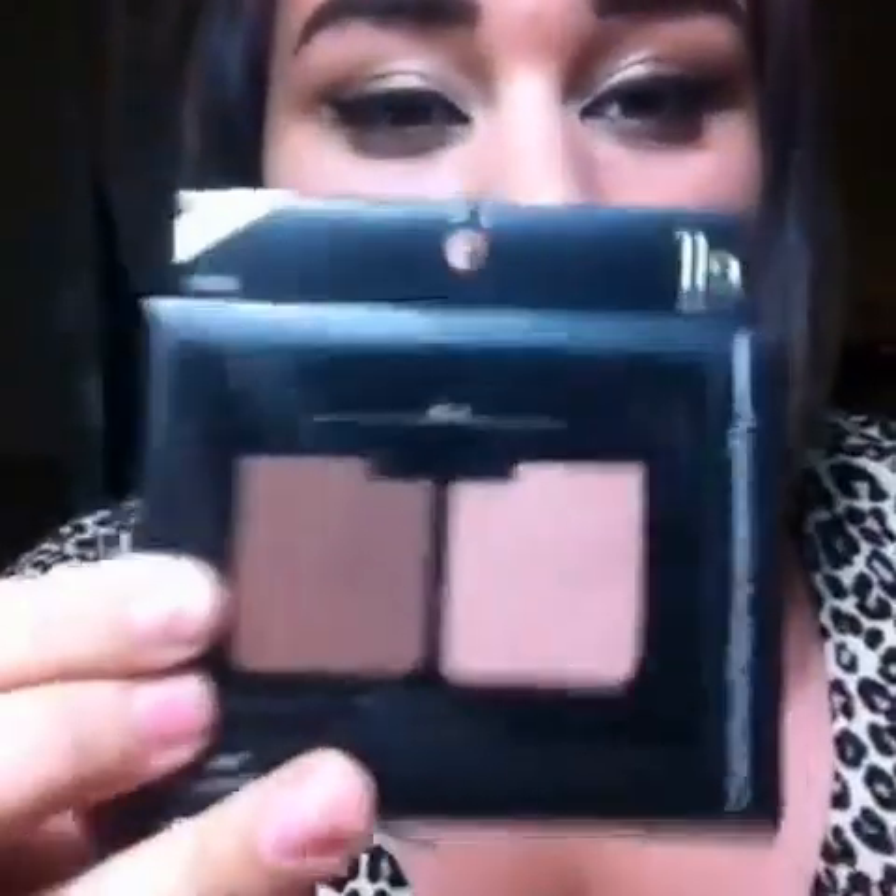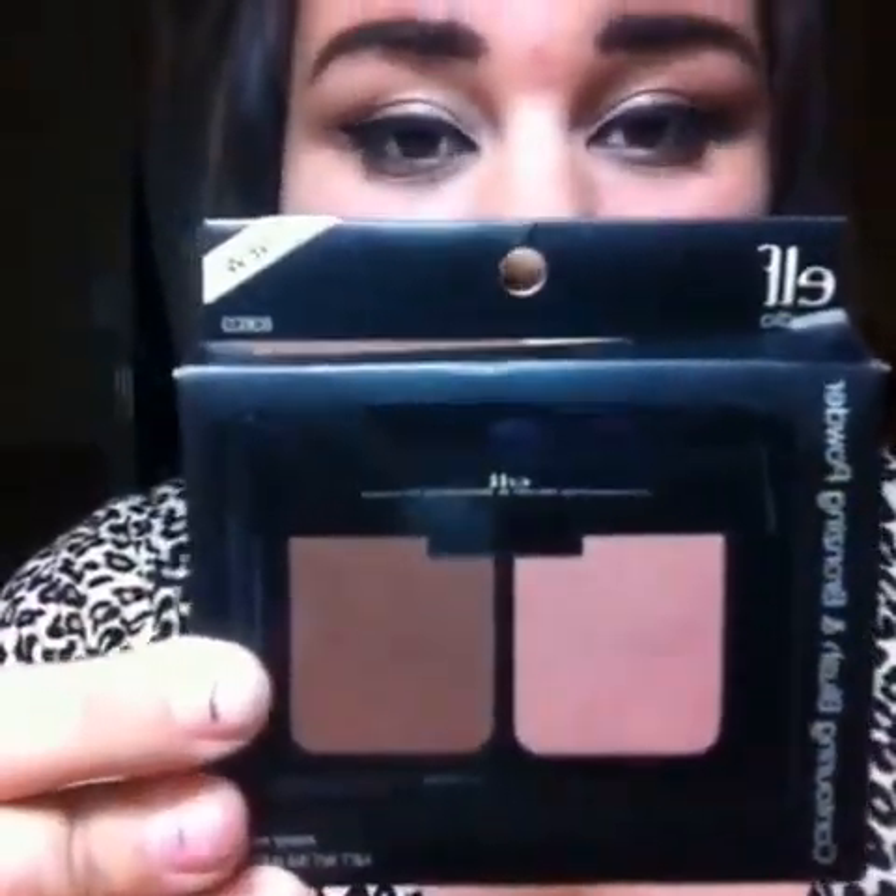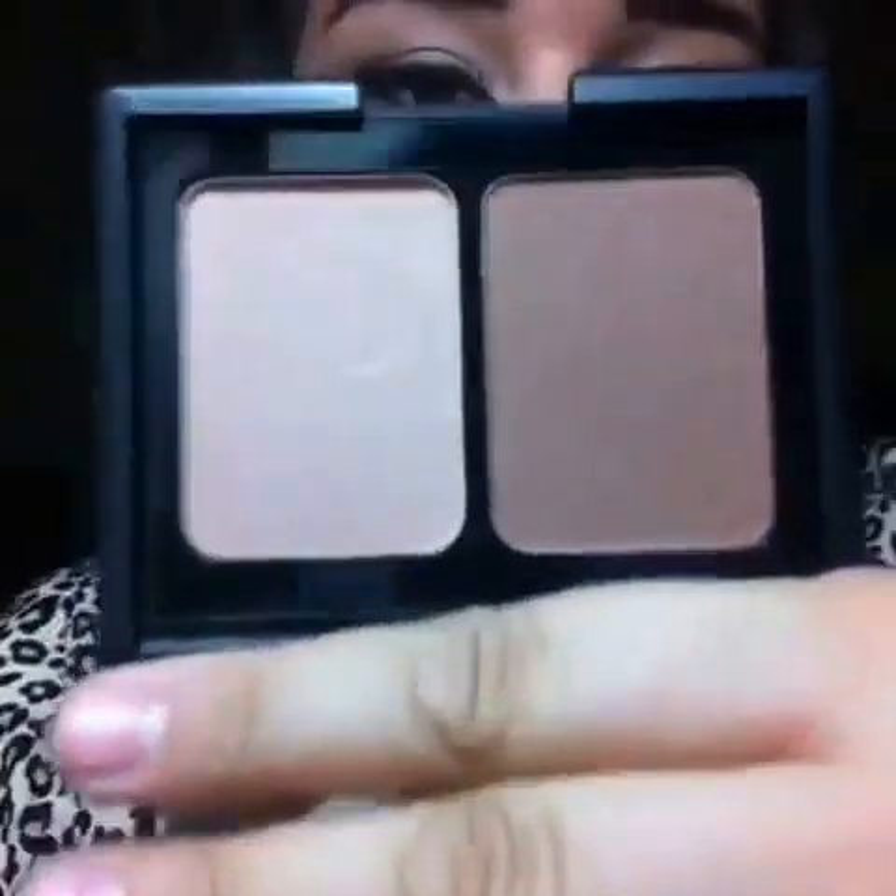Second thing I got is the Contouring Blush and Bronzing Powder. They do have this one in gel as well, but I've never had a gel bronzer or blush, so that was kind of weird to me — so I didn't get the gel version. It comes with a mirror, and here are the colors. They look very shimmery.